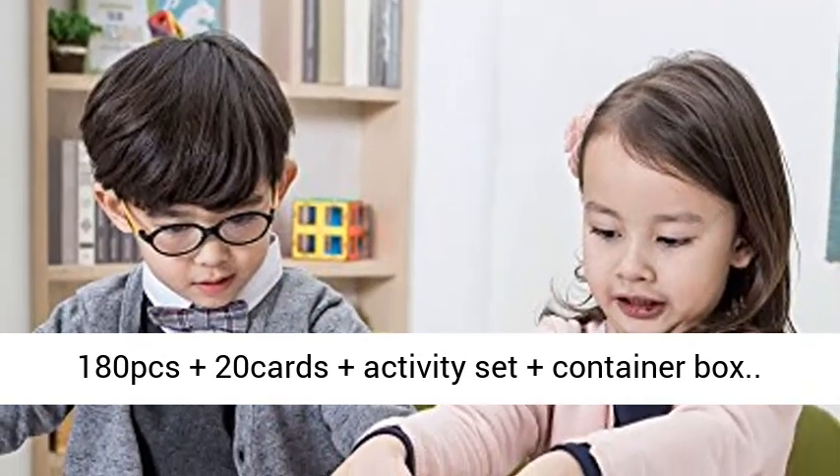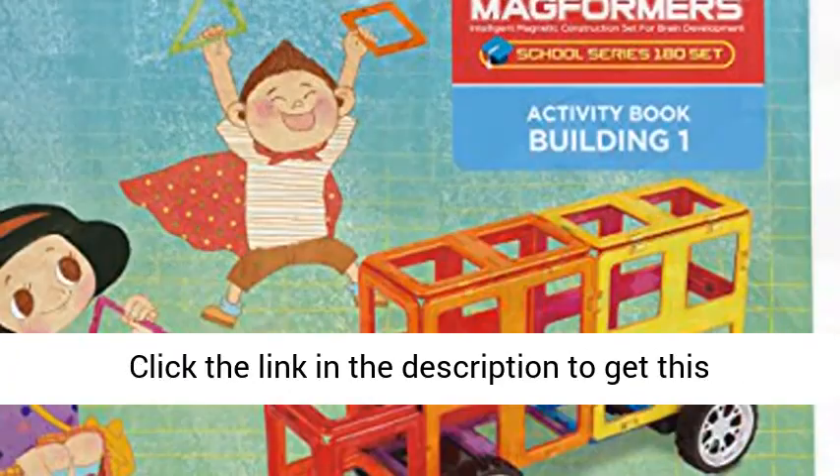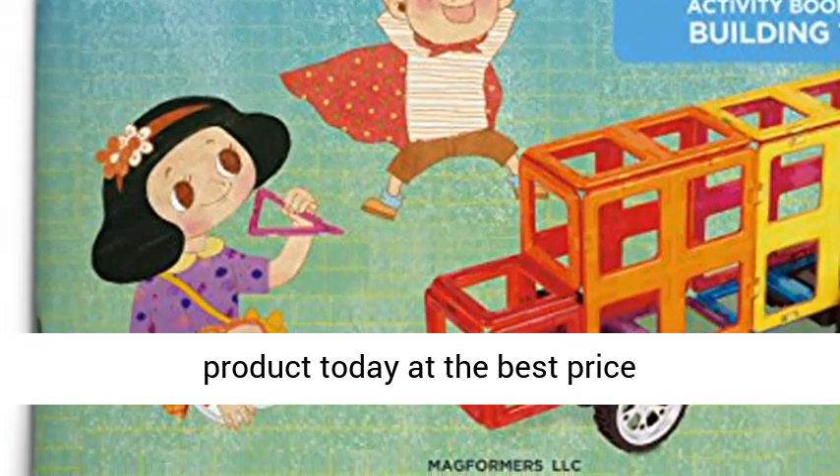180 pieces plus 20 cards plus activity set plus container box. Click the link in the description to get this product today at the best price.